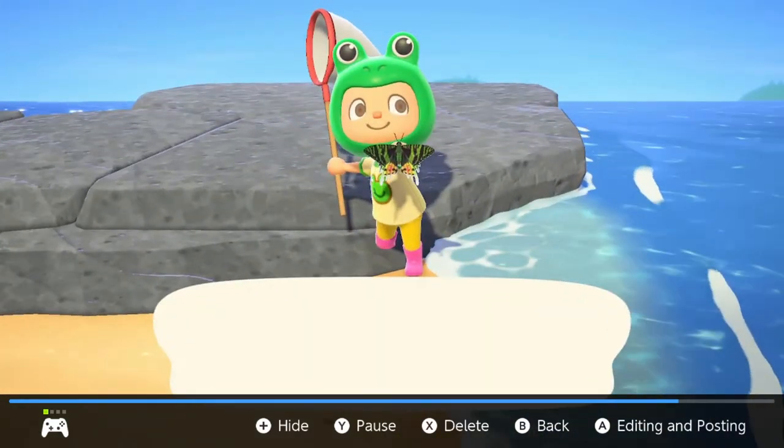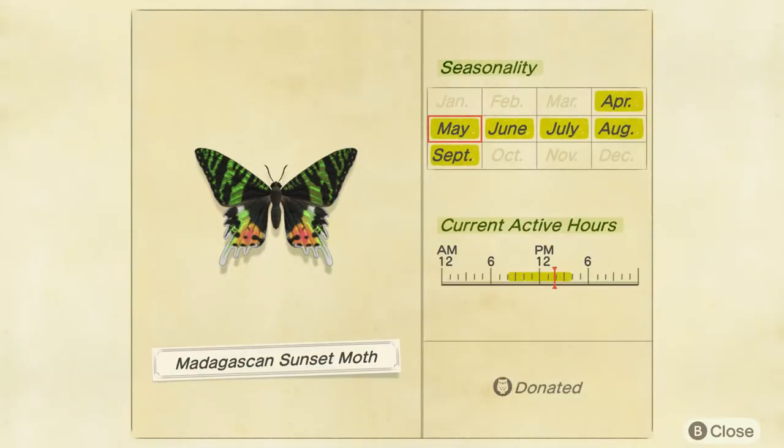In the Northern Hemisphere, it is available from April to September, and in the Southern Hemisphere, it is available from October to March. So, April to September and October to March.